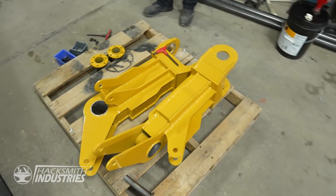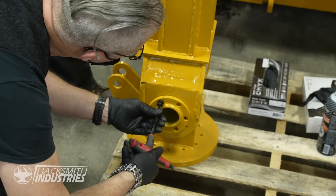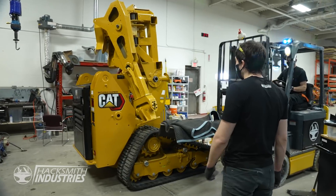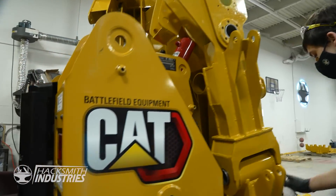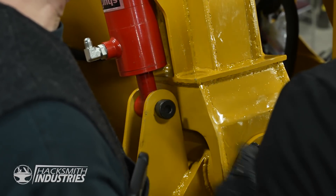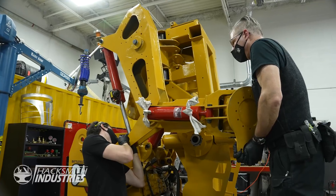The forearm is up next, but before we put that on we are actually going to attach it to the wrist first, so we're going to put the wrist onto the forearm and then get the forearm up onto the bicep. We've got an arm now — the entire arm is fully assembled. We're not going to start the other one yet because we're actually waiting for a few more bushings.